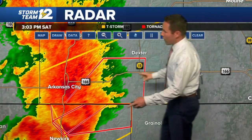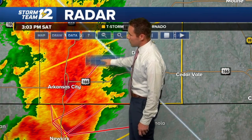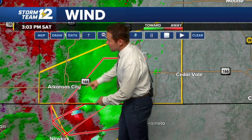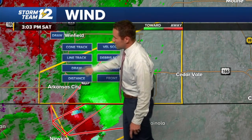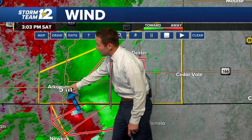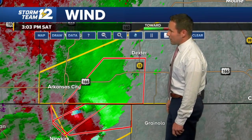Bringing you up to the current time — where is the tornado at the moment? It looks like it's just crossing the state line. In terms of where it is from Arkansas City, we're talking about a distance of about six or seven miles, passing to your south and east.